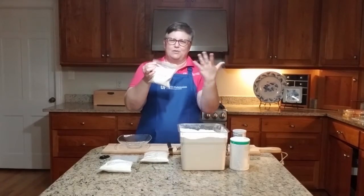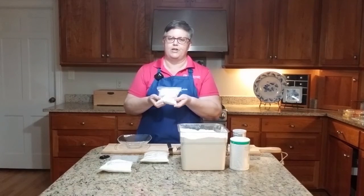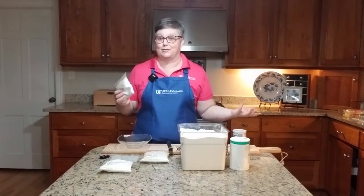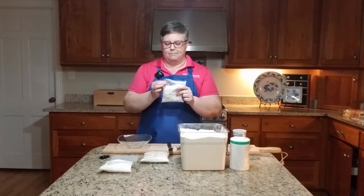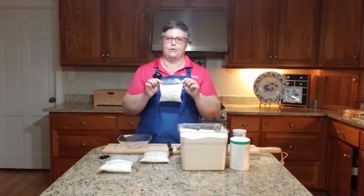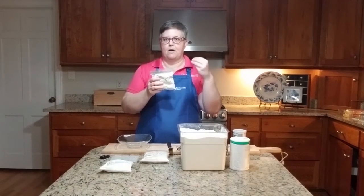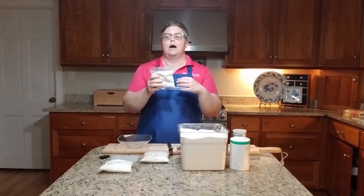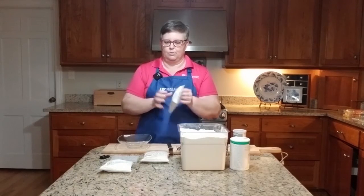This is rye flour. It's fairly common but it is not interchangeable with all-purpose. If you use rye flour instead of all-purpose when making cookies, it's not going to come out well. If it's something you don't use very often, you'll want to store it in the refrigerator or freezer to keep it fresh, because the oils from the bran part of the rye kernel will go rancid if left out at room temperature too long.